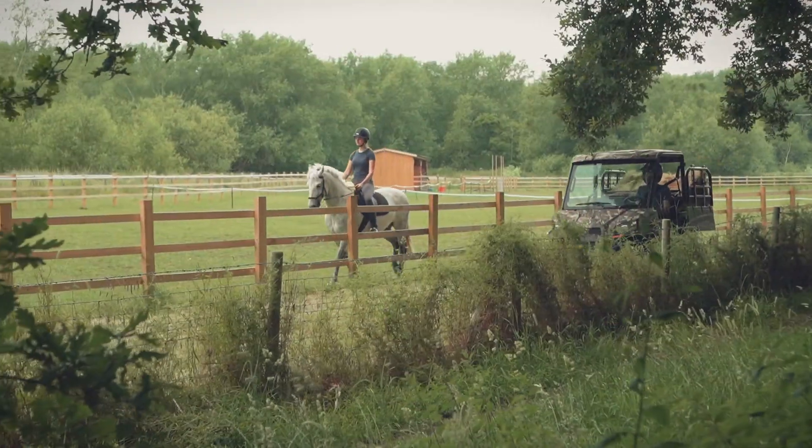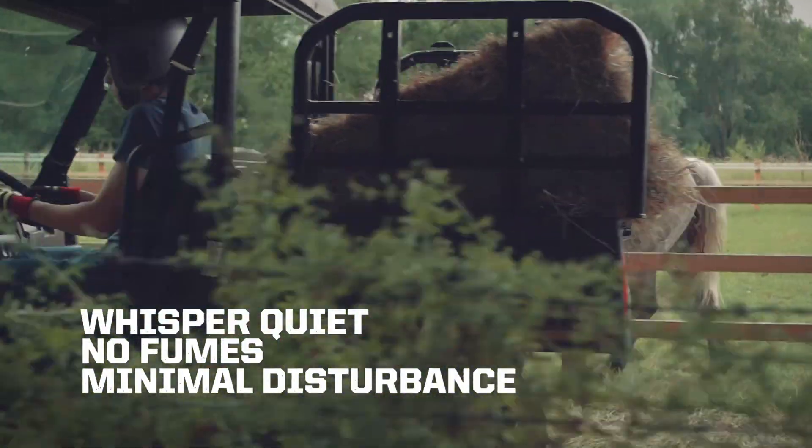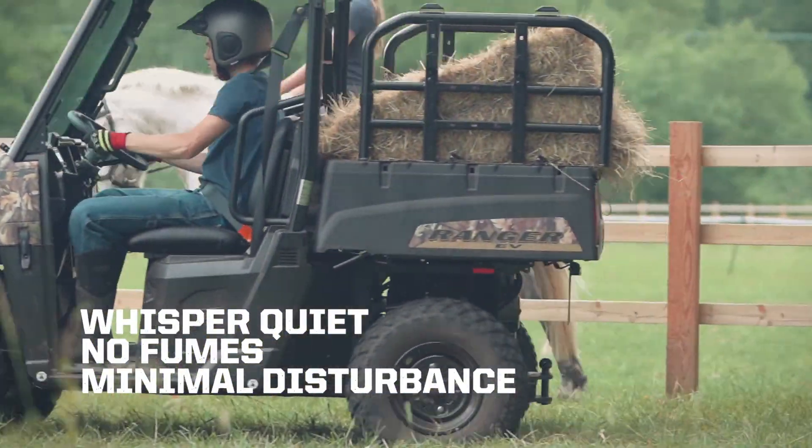Being completely electric, the Ranger EV is whisper quiet during operation and does not emit any exhaust fumes, offering minimal disturbance.